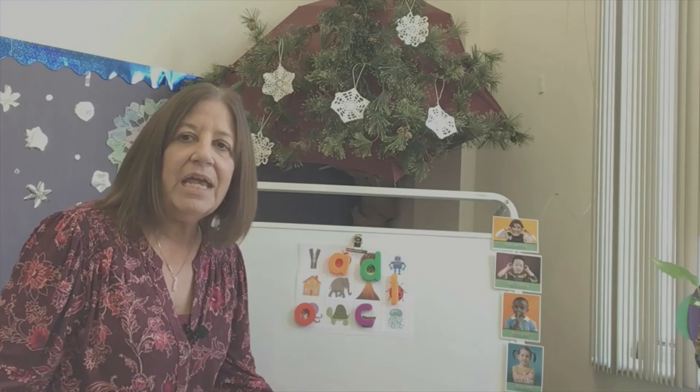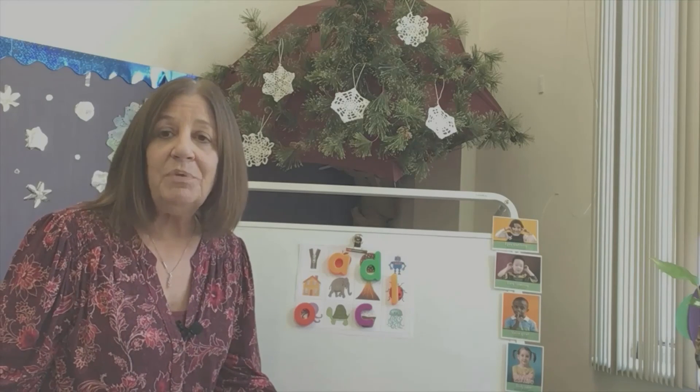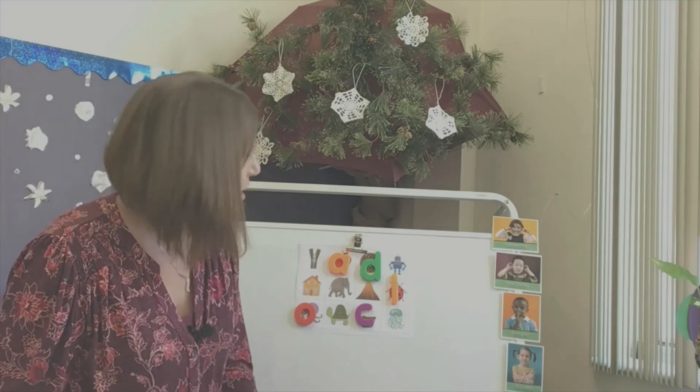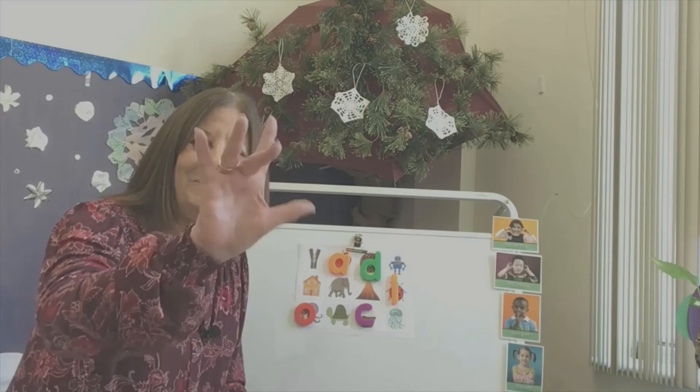Like I said, if your kiddos aren't ready for this, that's okay. You might want to just start with their first name and pick the pictures that go with those letters, because those are the letters they're starting to learn. But have fun with it and just enjoy! Have a good day, bye!